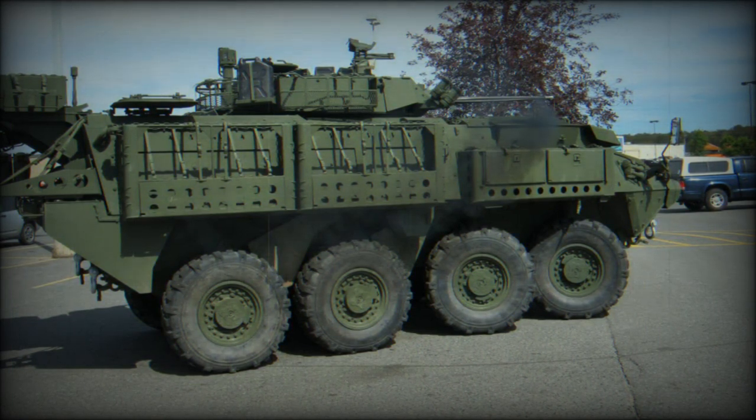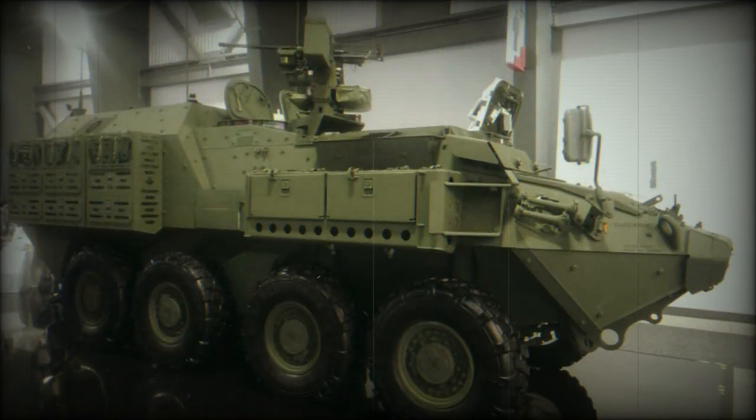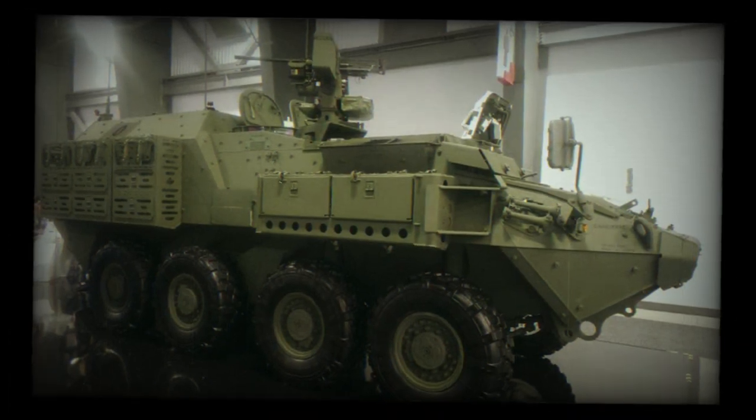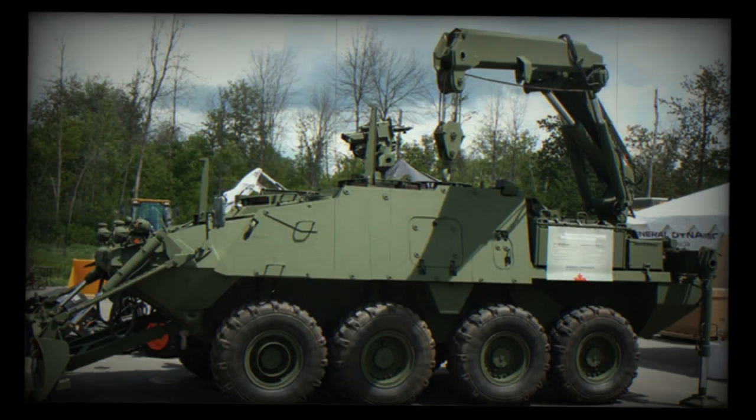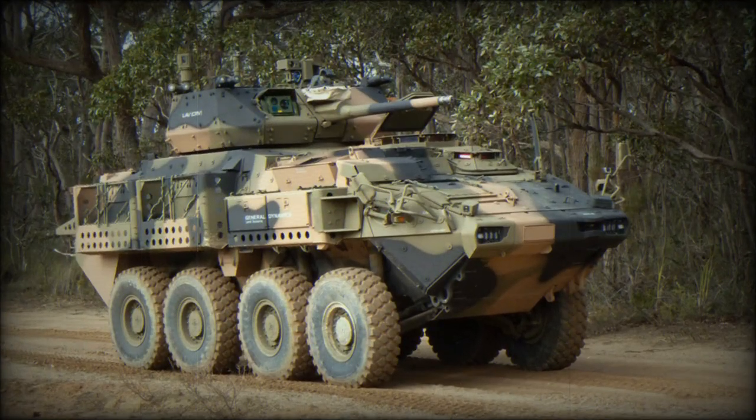The upgraded LAV 6.0 is fitted with a more powerful Caterpillar engine developing 450 horsepower, compared to 350 horsepower in the original LAV-3. Upgrades were made to the drivetrain and suspension to cope with the increased engine power and overall weight. Despite the increased weight, the LAV 6.0 can match the mobility of the original LAV-3 Kodiak. The LAV 6.0 is not amphibious.